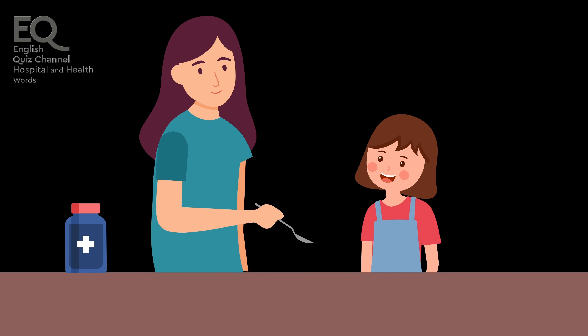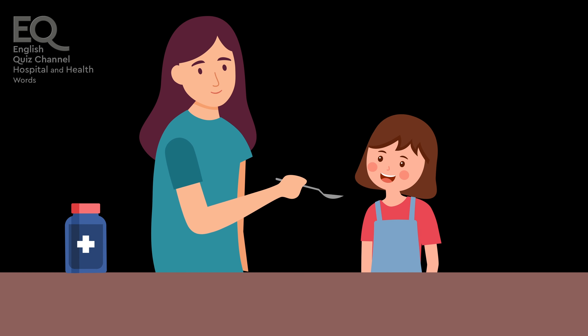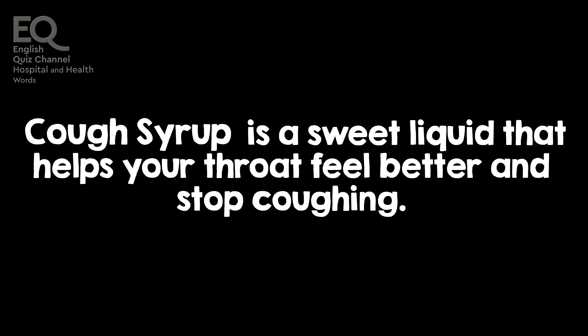When I had a cough, I took some cough syrup to stop it. Cough syrup is a sweet liquid that helps your throat feel better and stop coughing.